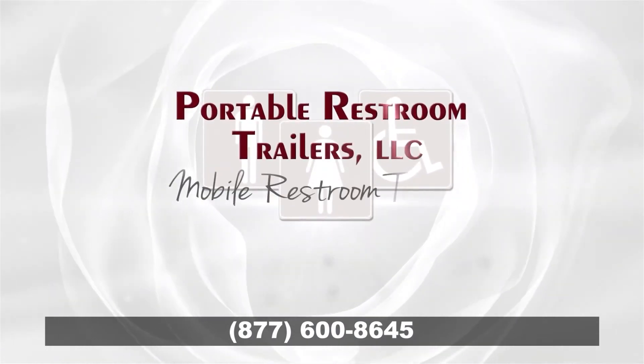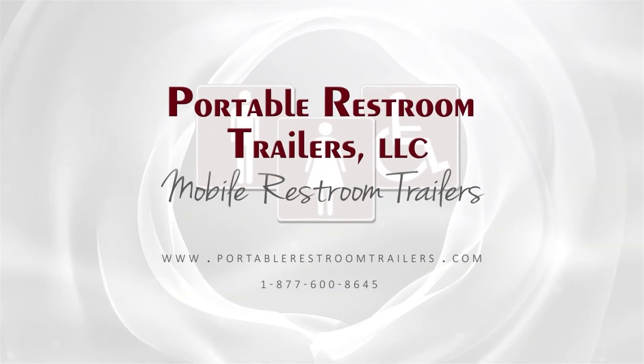Top quality. Transparent pricing. Trusted support. Portable Restroom Trailers.